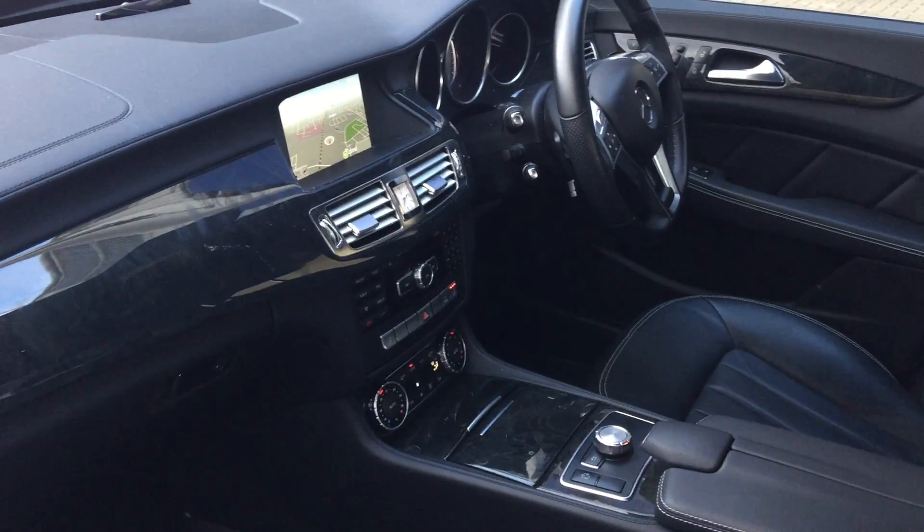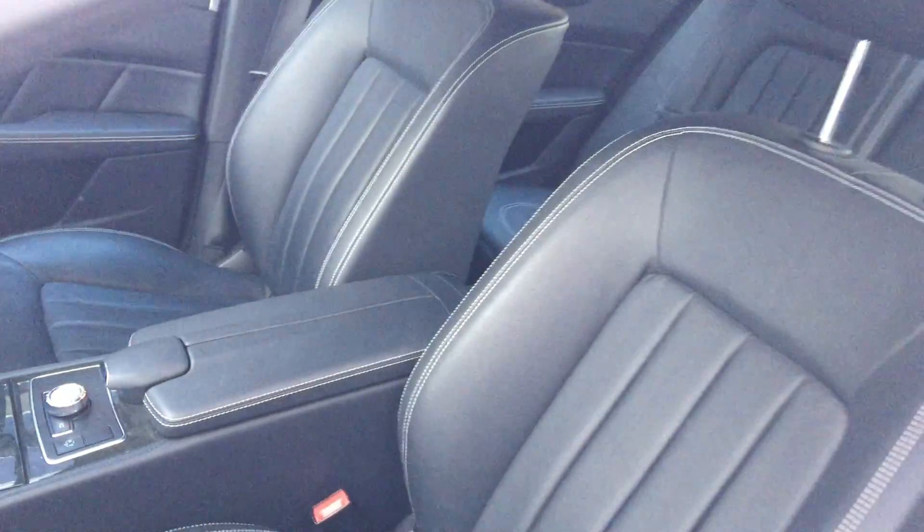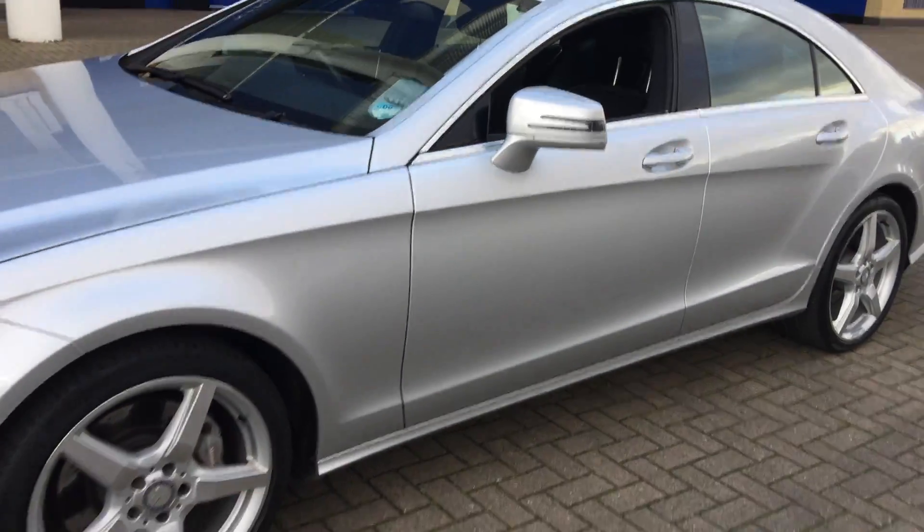A winter pack with heated seats, electronic climate control, cruise control, and a multifunction steering wheel.